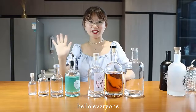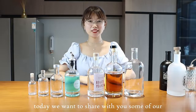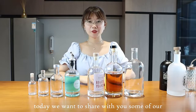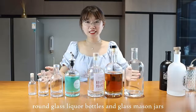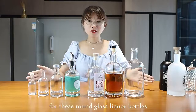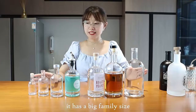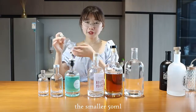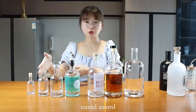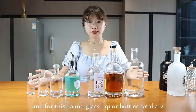Hello everyone, here is Choi company, which is specialized in glass bottles, glass jars and caps. Today, we want to share with you some of our round glass liquid bottles and glass messengers. For these round glass liquid bottles, it has a big family size — the smaller ones at 50 ml, 100 ml, and 200 ml.